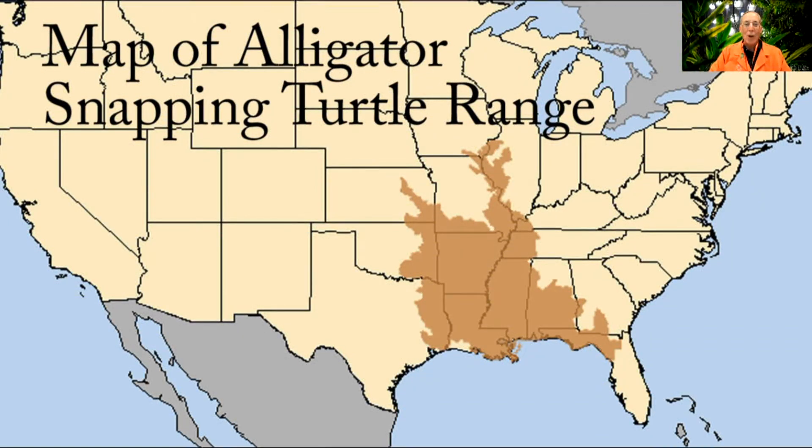These animals lived alongside alligators in places like Louisiana, Texas and Florida in the southeastern United States. And like alligators, they are ancient. Any guess how long these animals have lived on Earth? Well, humans have been around for 200,000 years, but alligator snapping turtles have lived on Earth for over 90 million years.